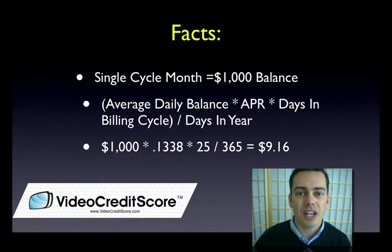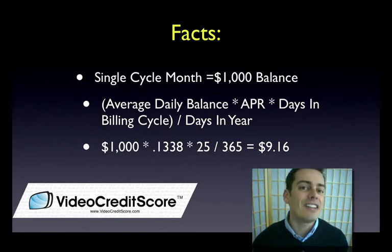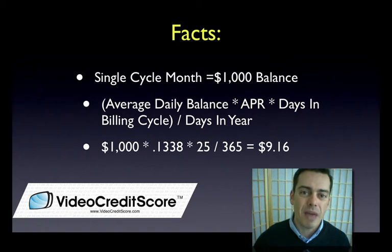First example: single cycle billing. They're just looking at one month. I'm using the example of a $1,000 balance. So we're going to multiply that by our APR — I'm using the average rate for the industry, 13.38% — multiplying that by the number of days in the cycle, 25, dividing by 365 days of the year. I'm getting a $9.16 payment for this balance.